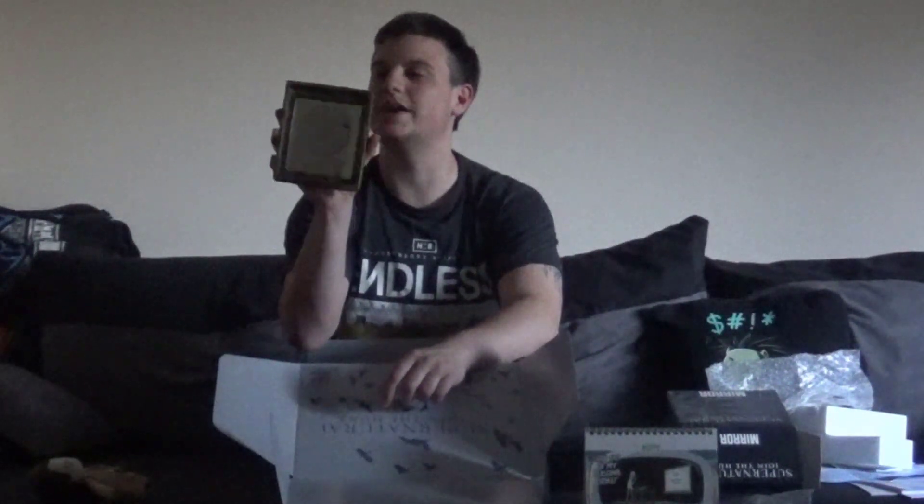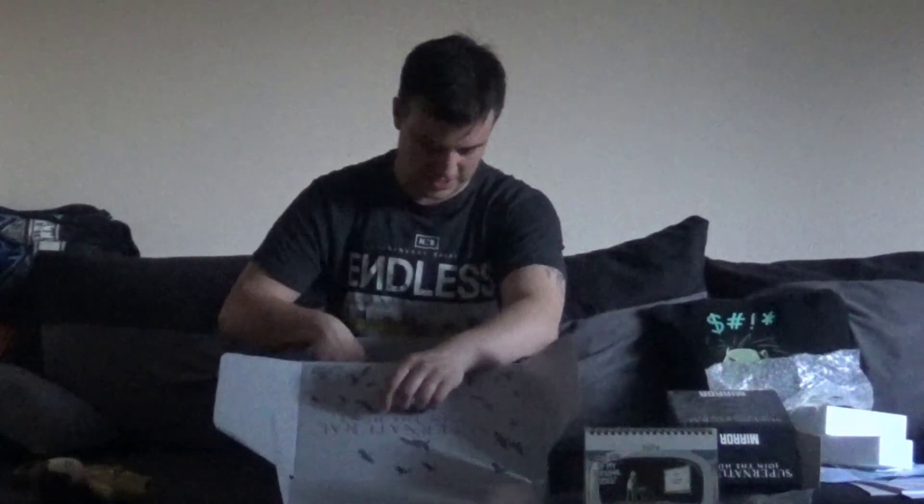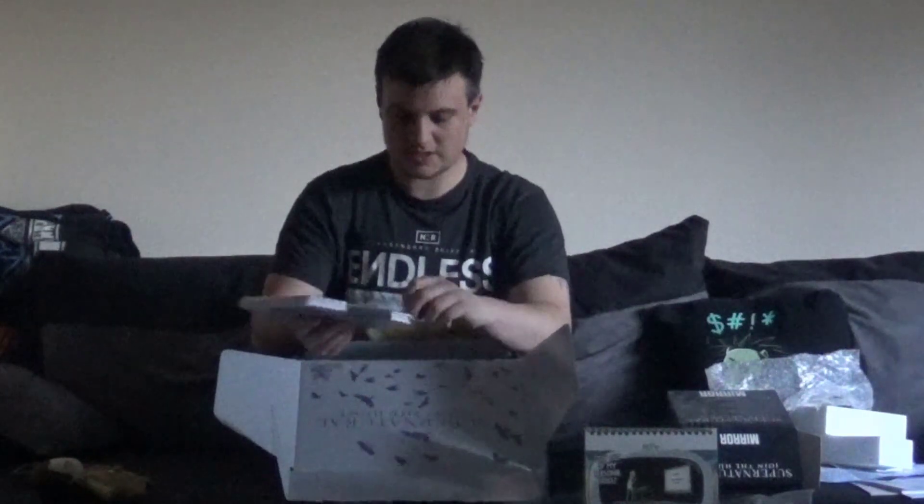I'm gonna have to get a peg to put that on the wall. But yeah, that's pretty awesome — really loving that whole sort of old-fashioned frame.